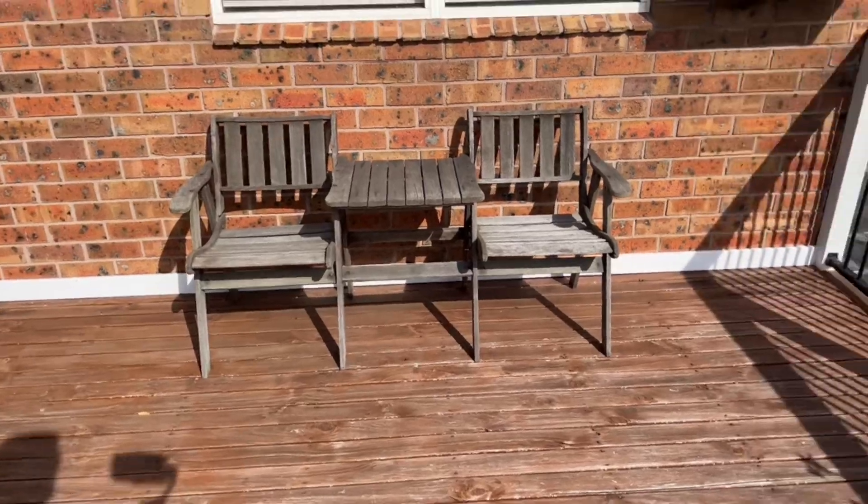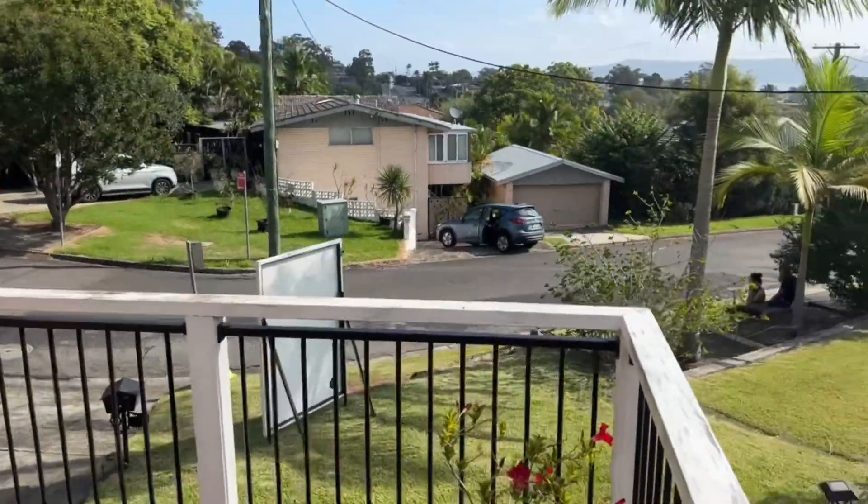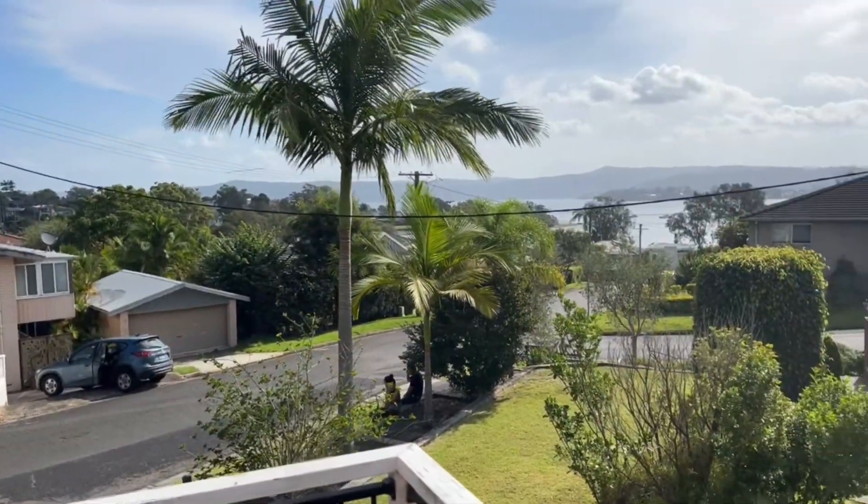We've got this nice little front balcony, again with those border views.